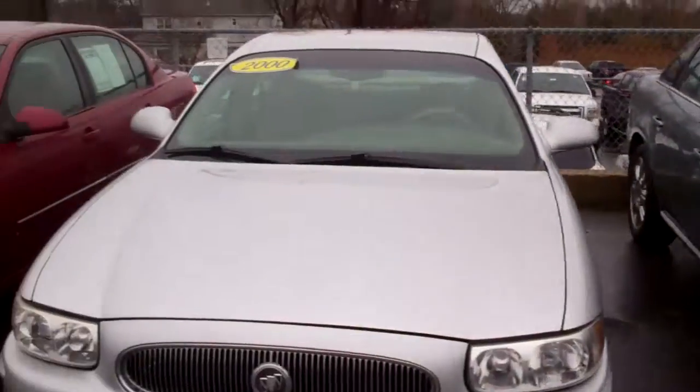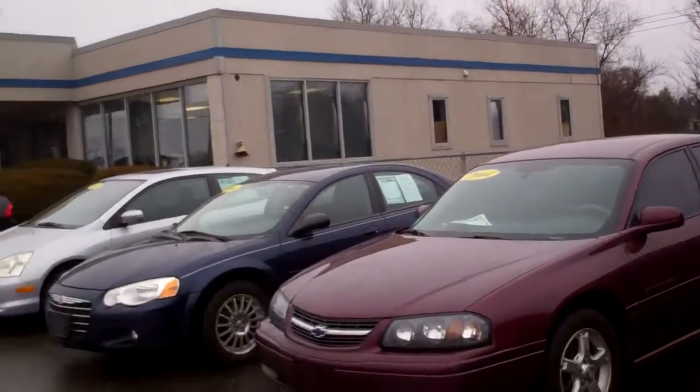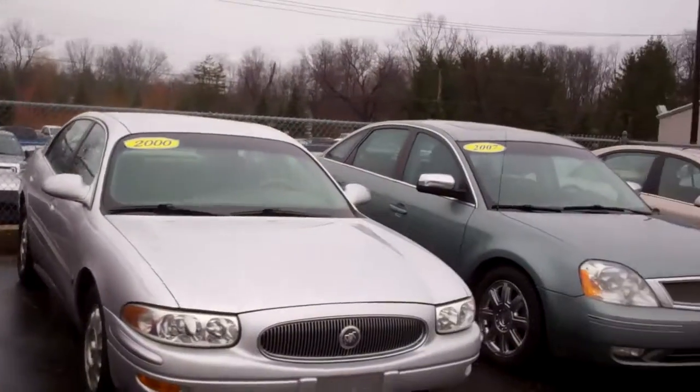We've got a nice selection of mid-range economical cars. They've all passed safety inspection and we try to keep them in really nice shape so people can get good transportation pieces here at Skelnick Ford. Give me a call — Tim T at Skelnick Ford, 248-693-6241, extension 106 — and I'll be glad to help you out.